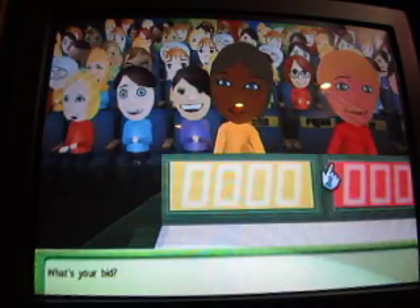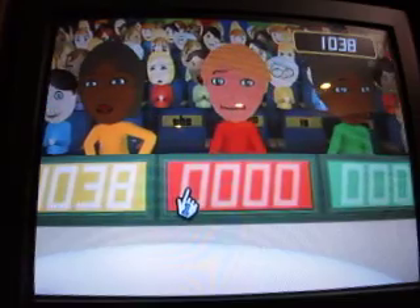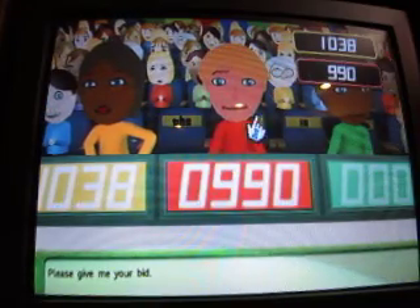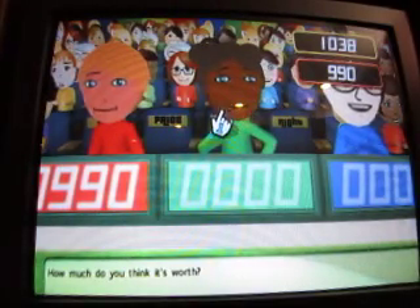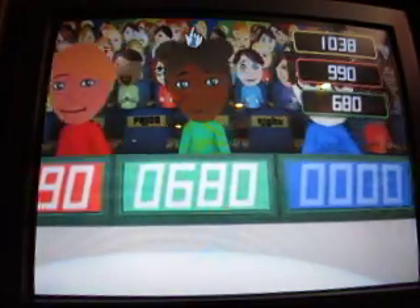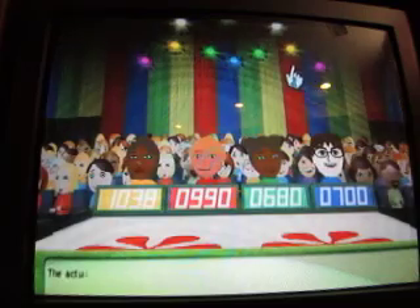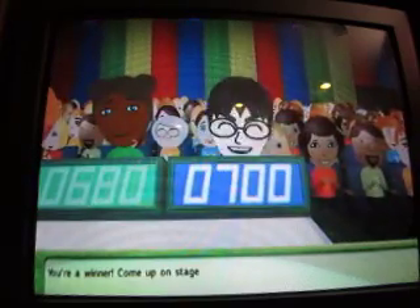All right, please give me your bid. Your bid please. The actual retail price: $7.99. You win — come up on stage.